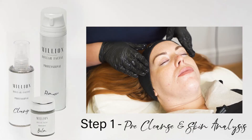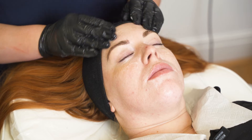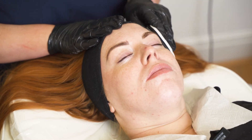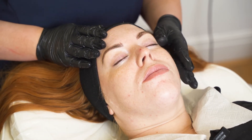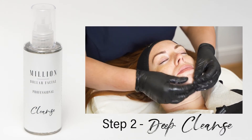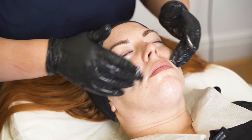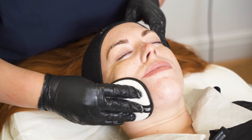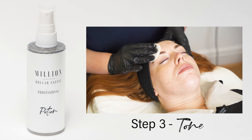Step one: pre-cleanse and skin analysis using your appropriate Million Dollar cleanser. Step two: deep cleanse with your Million Dollar cleanser. Step three: tone with your Million Dollar Potion.